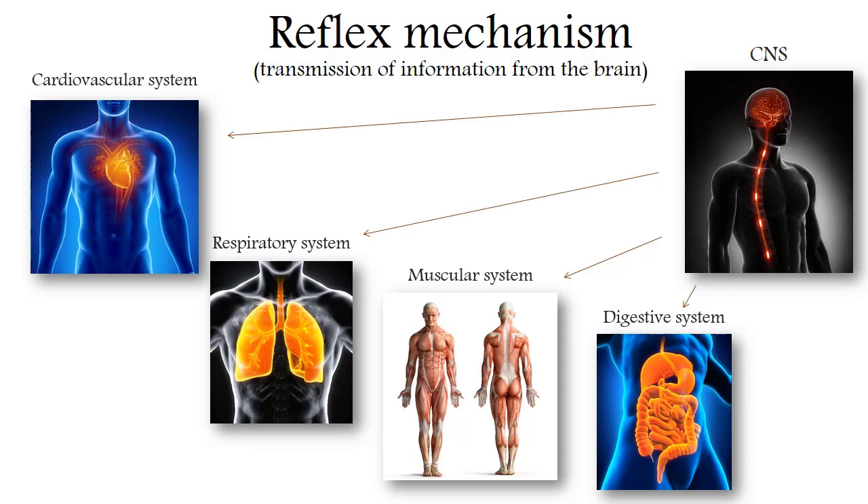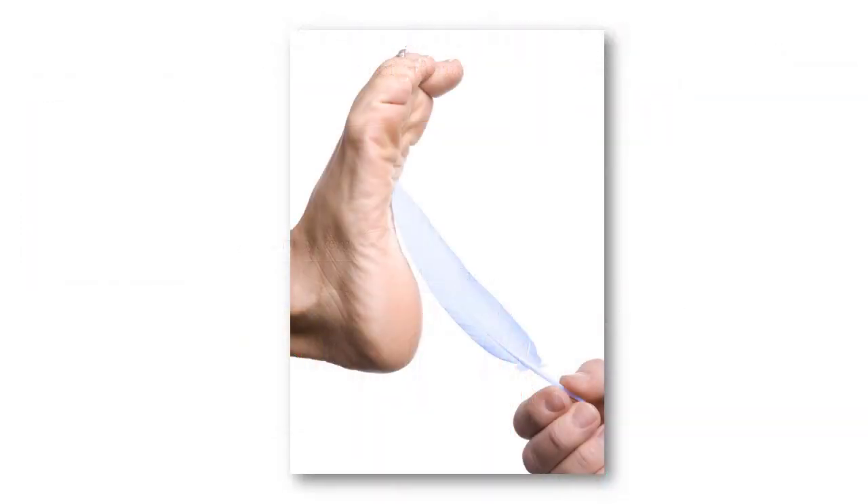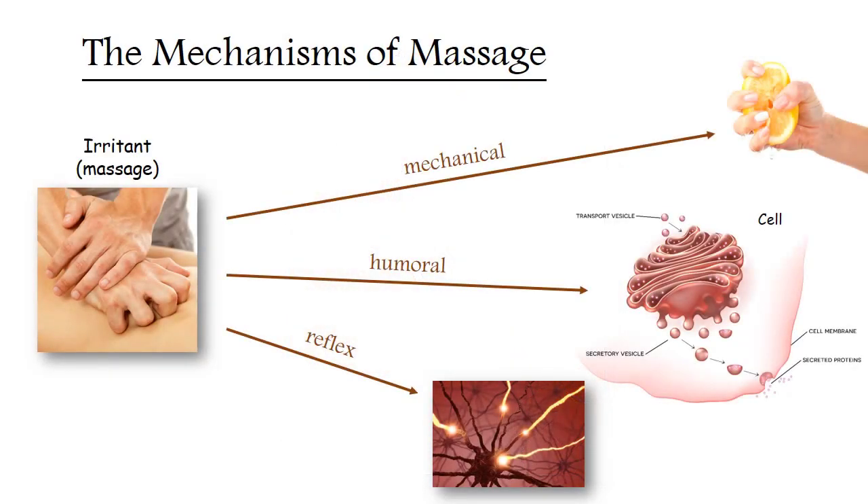With this mechanism, it may be that even light hand pressure is a stronger irritant and causes a stronger response — to better understand this, remember our reaction to tickling. In some people, the last described mechanism may not work, which happens in some diseases of the nervous system or after injuries. In those cases, in some parts of the body the response will be provided only by mechanical and humoral factors. But usually all three mechanisms work at once.